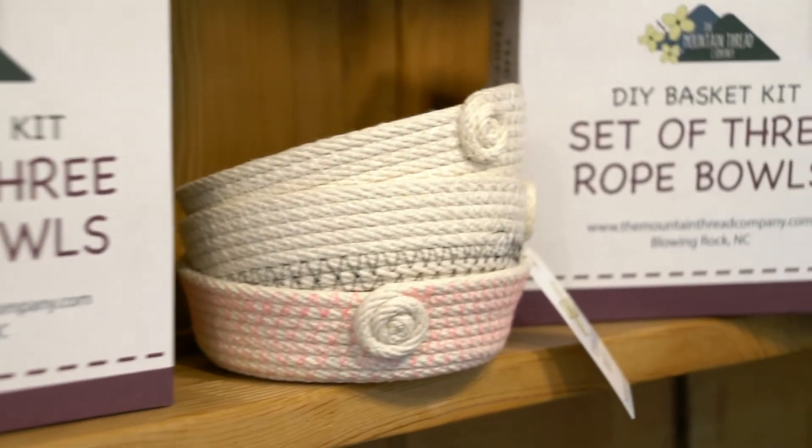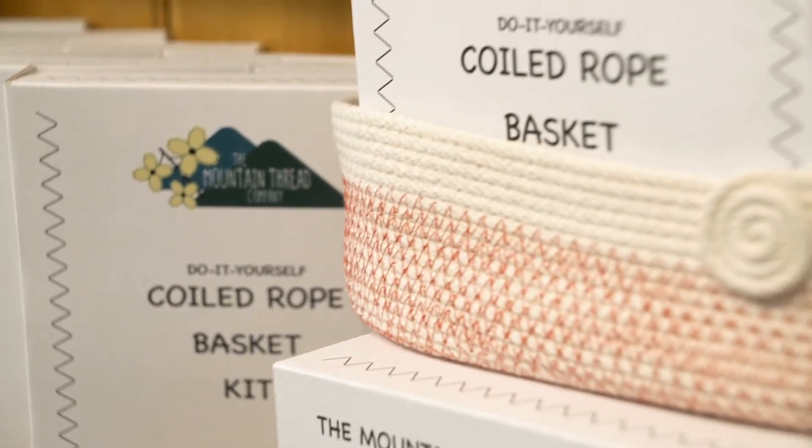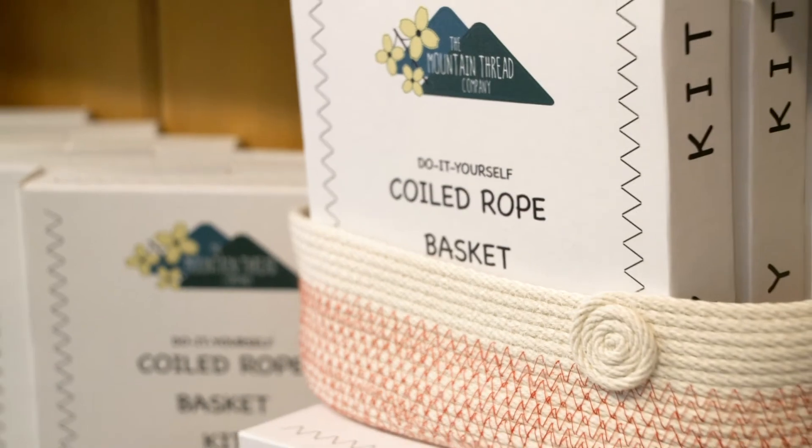We make all of our own baskets in-house using that custom braided rope, and it's also what we put in our kits. The kits are a great way for the person at home who sews or wants to try something a little different to try the technique using the best materials possible.